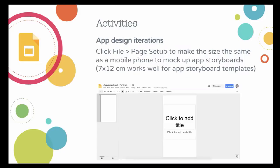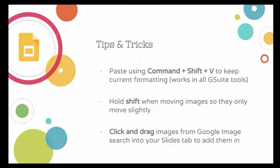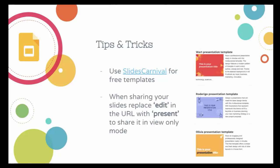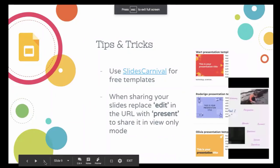Use fonts.google.com for over 800 fonts. The Palette Creator add-on is really great. When pasting work, use Command+Shift+V instead of Command+V to keep your slides' formatting. Hold Shift when moving an image to move in smaller increments, and you can click and drag images directly from Google Images into your Slides tab. Check out Slides Carnival for templates. When sharing your URL, change 'edit' to 'present' in the URL and it will open directly in presenter mode.